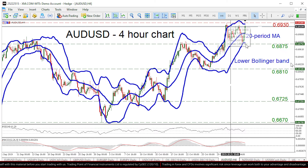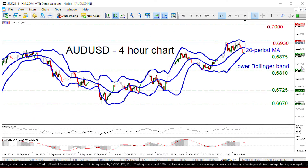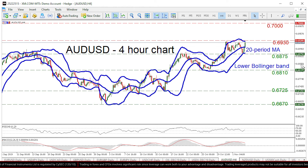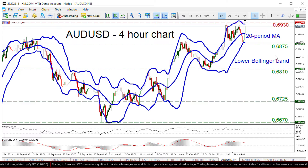then the next target may be the 0.70 handle, which was also the inside swing low on July the 17th. And after that, we may see the 0.7080 zone, which was the peak of July, attract attention.